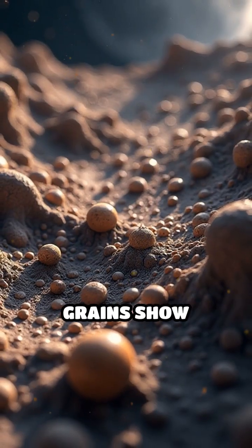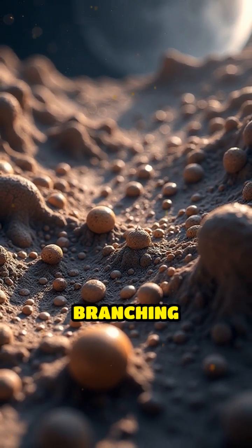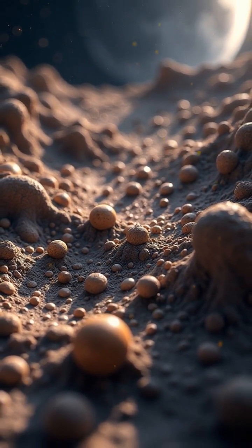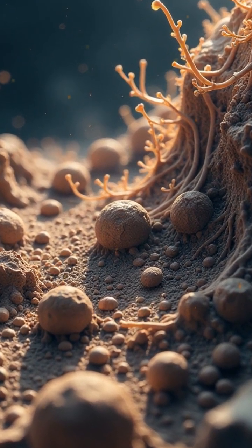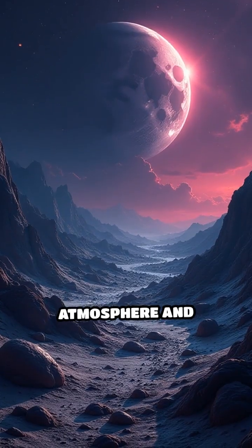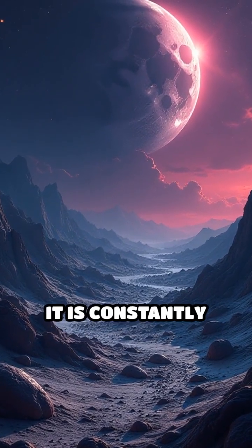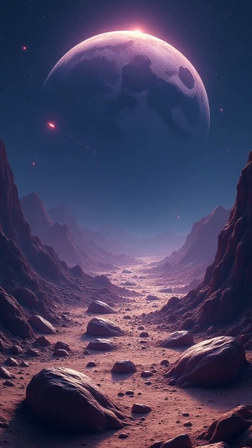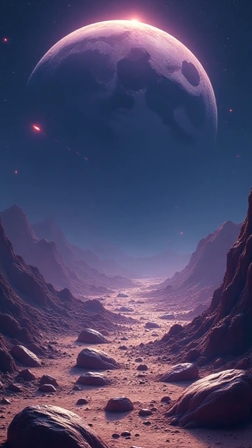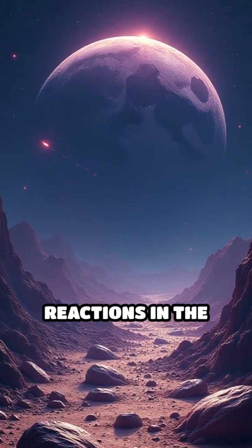Some lunar soil grains show hollow spheres, branching filaments, and unusual layering — features that on Earth might suggest microbial activity. While the moon lacks a thick atmosphere and liquid water, it is constantly bombarded by solar wind, cosmic rays, and meteorites, creating unique chemical reactions in the regolith.